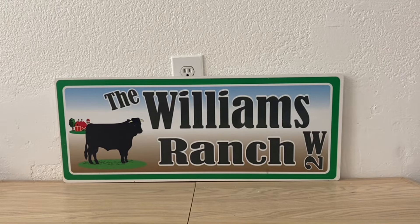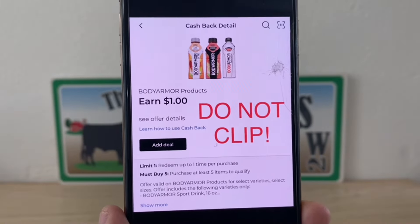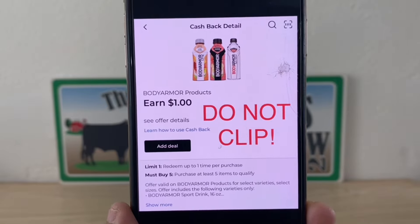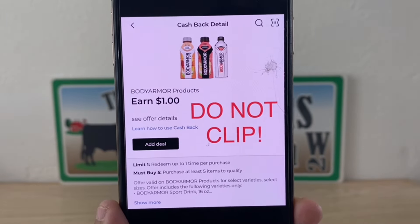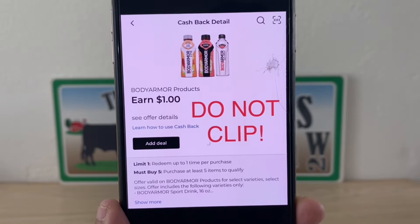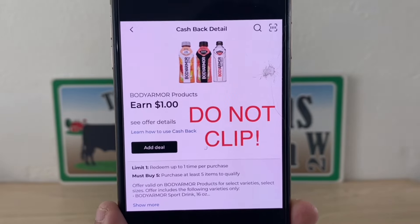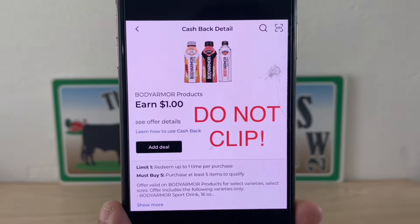Whether you are doing this at an old system store or a new system store, do not clip this $1 cash back offer. You're going to see this on your account — do not clip it, old or new. Leave this alone, because it says you must buy five in order to get that $1. Let's not clip this coupon.